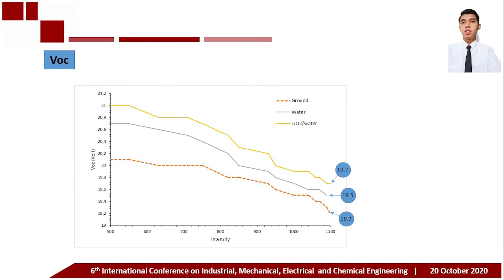Open circuit voltage is the maximum voltage capacity obtained when no current is flowing. It is influenced by the intensity of solar radiation and the temperature of the solar panel. When solar intensity and panel temperature increase, the open circuit voltage decreases. At maximum radiation intensity, the open circuit voltage values obtained for the bare panel, water-based PVT system, and titanium dioxide water-based PVT system are 19.2 volts, 19.5 volts, and 19.7 volts respectively.